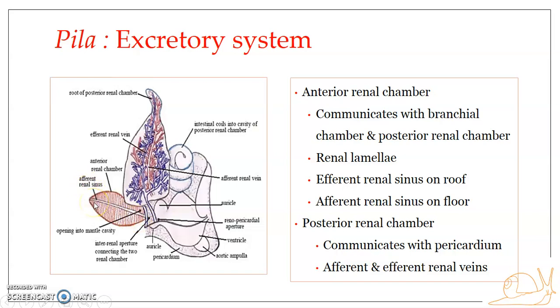The lamellae on the roof are arranged on either side of the efferent renal sinus, and those on the floor are arranged on either side of the afferent renal sinus. The afferent renal sinus is on the ventral side, that is from the floor.